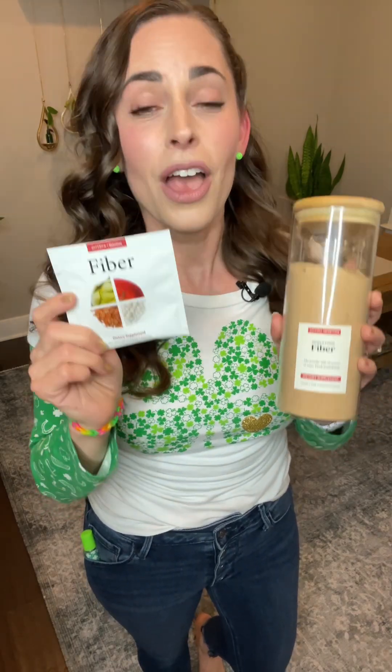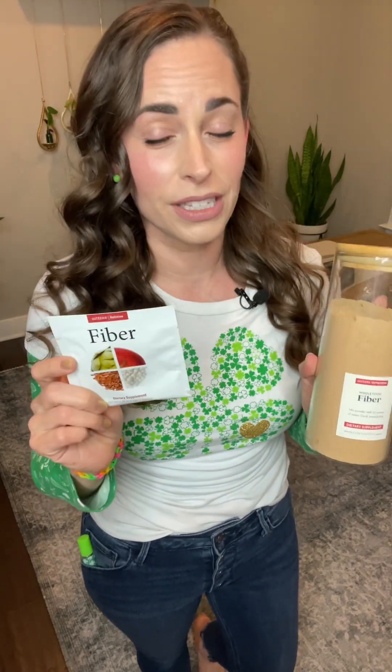These have never been available before as a promotion like this — you cannot purchase the individual packets. This is a limited time offer. Now, what comes to mind when you hear the word fiber? Your grandparents, the Metamucil commercial. This is thankfully nothing like that.